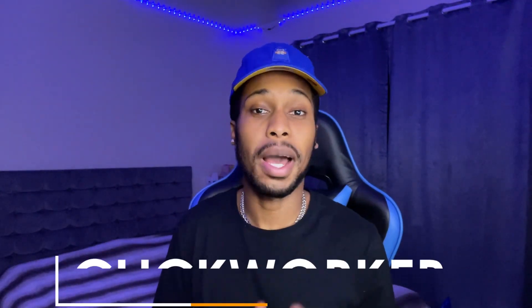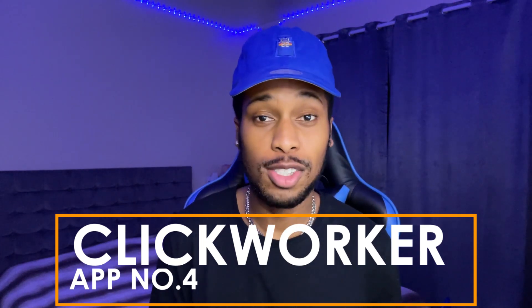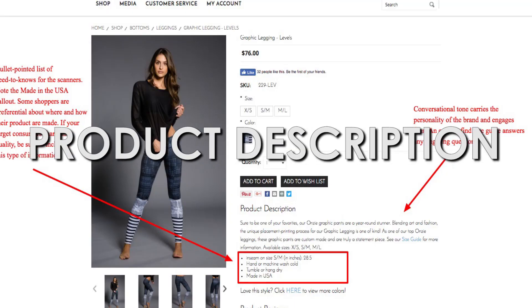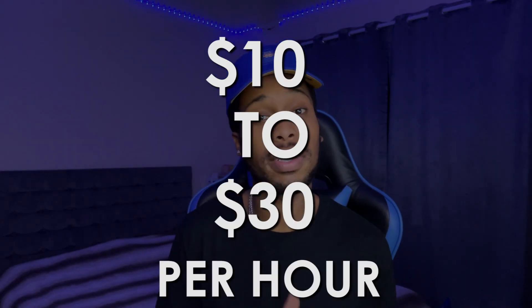At number four we have another amazing app called Clickworker. What this company does is pay you to do tasks that only human beings can do, such as proofreading, writing product descriptions, and doing research. You can make anywhere from $10 to $30 per hour with this app, and it's great for someone that has spare time and just wants to make some extra money.